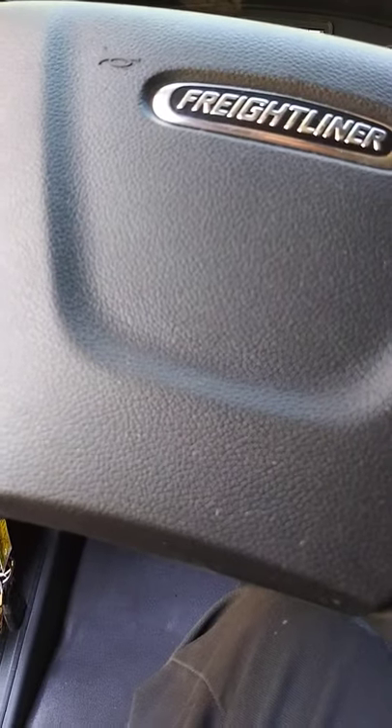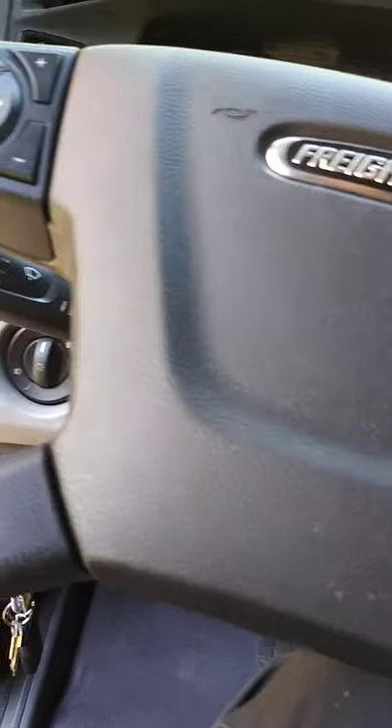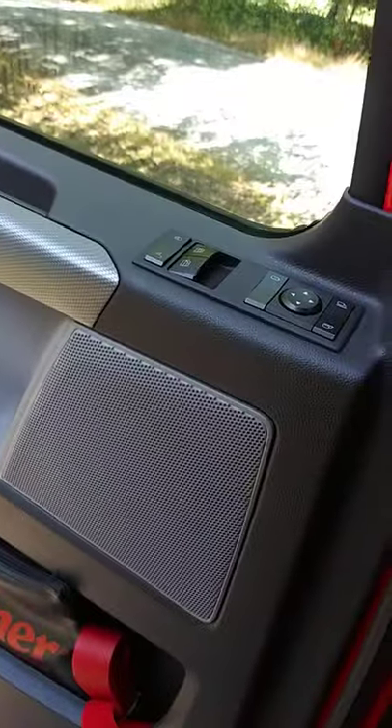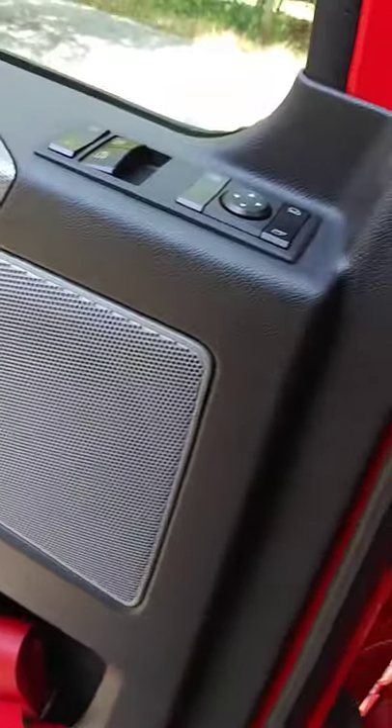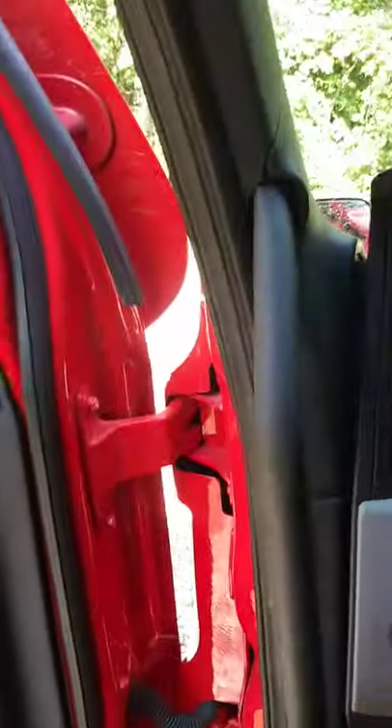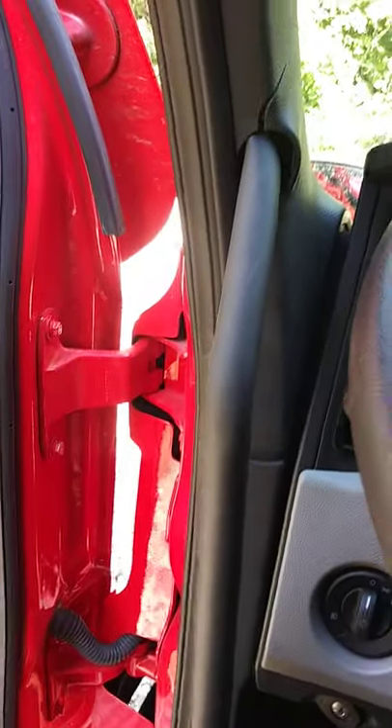This big thing up here — this is Detroit Assurance on it. I'm pretty sure that's part of the lane departure system, I'm not entirely sure. Automatic down windows — I do know that. So that's about all I know about this truck so far.